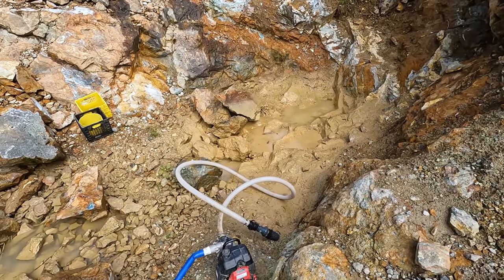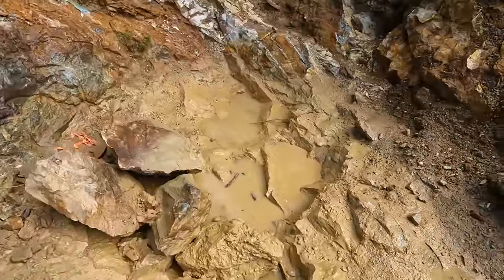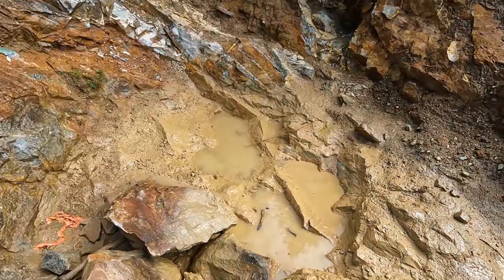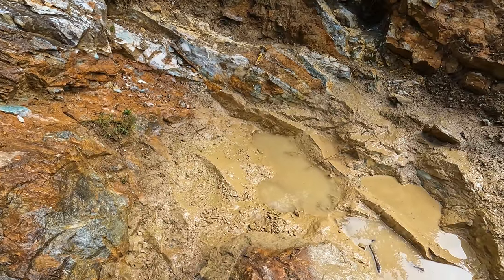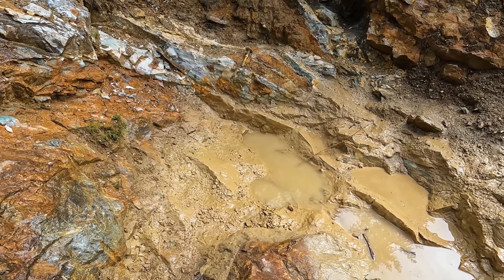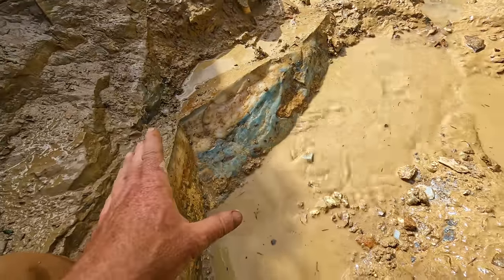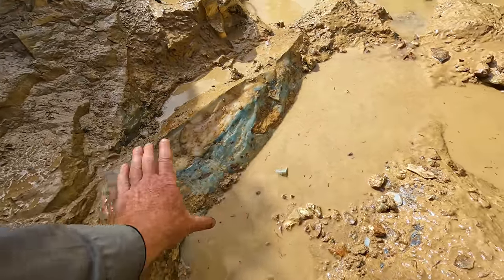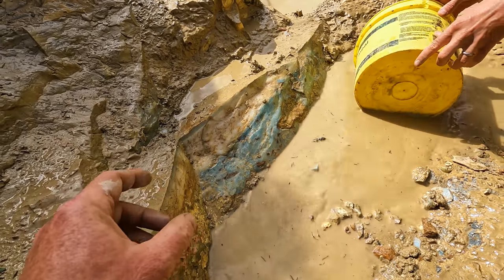That was a lot more water than I expected, but we got her down. It definitely exposed the good part of the seam over here. Hopefully today we can get at least one really good, beautiful chunk out of the pit. We just washed off the stone that I think we want to work at today — a nice piece right on the main high-quality premium seam here.